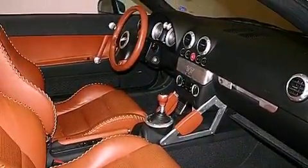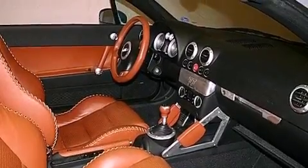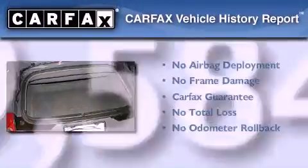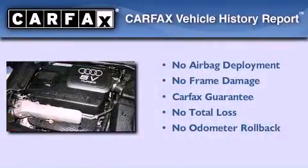Additional features include a first aid kit, a service level indicator, and this vehicle has less than 10,000 miles. Not to mention that this Audi qualifies for the Carfax buyback guarantee.